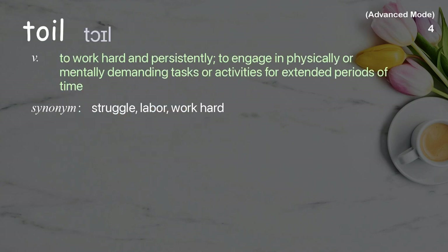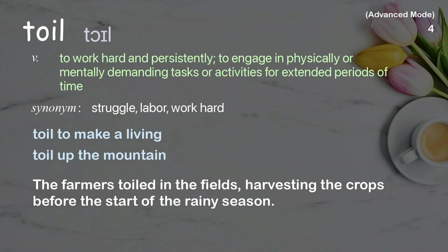Toil: To work hard and persistently; to engage in physically or mentally demanding tasks or activities for extended periods of time. Examples: toil to make a living, toil up the mountain. The farmers toiled in the fields, harvesting the crops before the start of the rainy season.